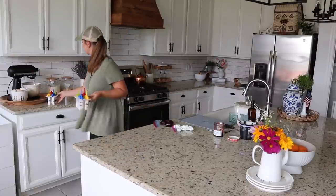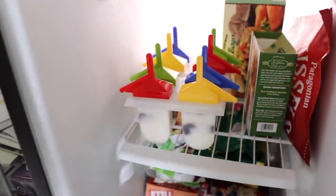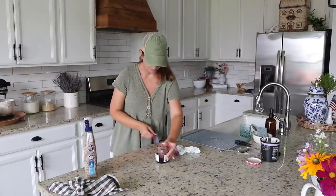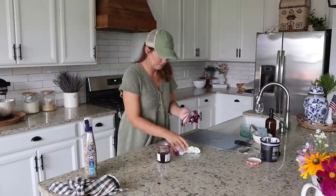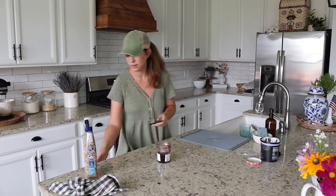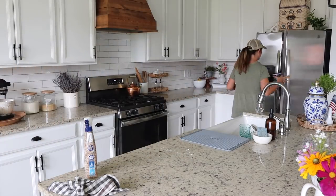The only other tip I have is after you freeze your popsicles and you're ready to remove them from the mold, just run them under some warm water for a few seconds first — it really helps them come out a lot easier. I have some really cute footage of Miles trying these at the end of the video. We totally loved them — they were really light and sweet and just perfectly refreshing for summertime, and I will for sure be making these again.